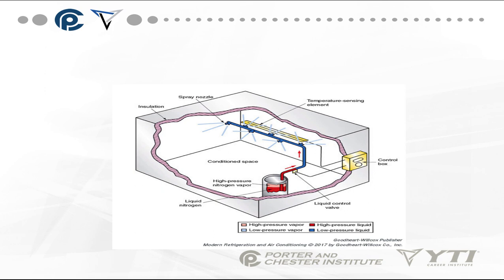The system includes a conditioned space, spray nozzles, a nitrogen tank, and a control box with temperature sensing elements.